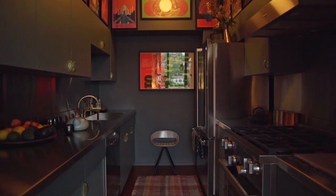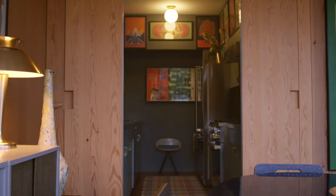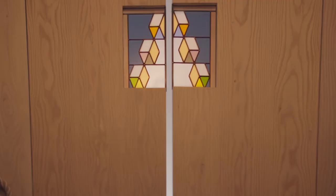I wanted to create as many distinct areas in the apartment as possible. I wanted the kitchen to be able to close off, so we added these tall hinged doors that I incorporated a little stained glass window in.